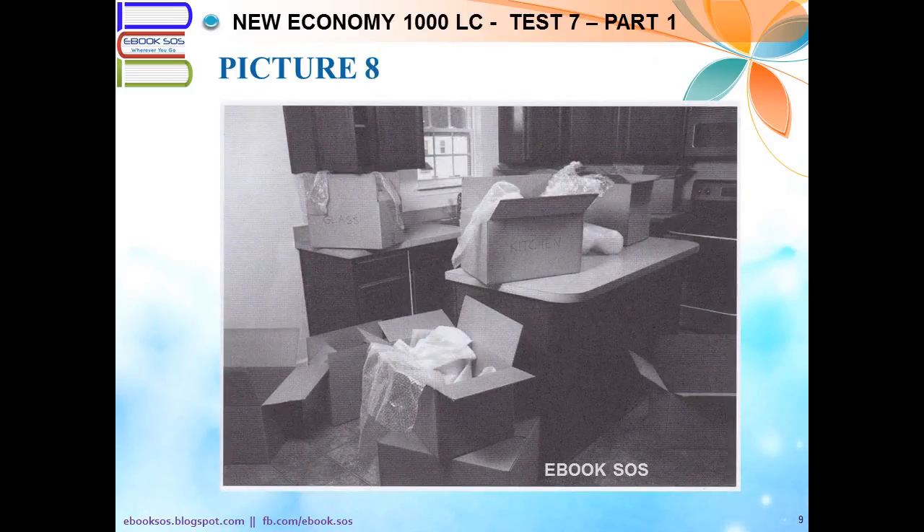Number 8. Look at the picture marked number 8 in your test book. A. Some containers have been placed on the counter. B. Kitchen appliances are being wrapped up. C. Packing materials have been put on display in a shop. D. Some boxes are stacked up in a moving truck.